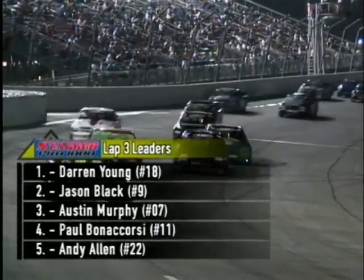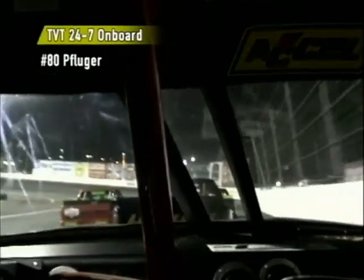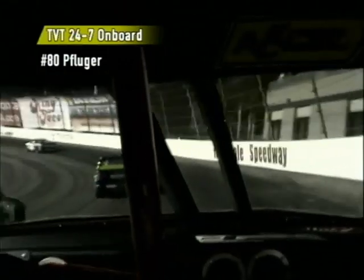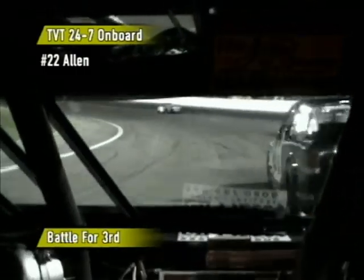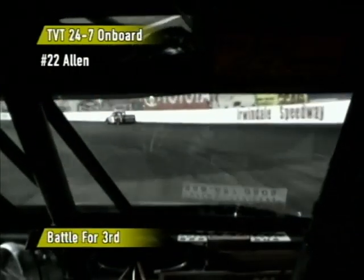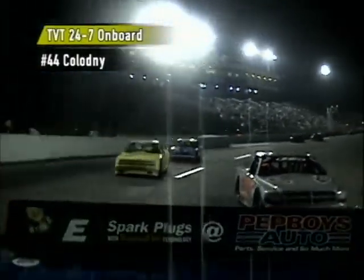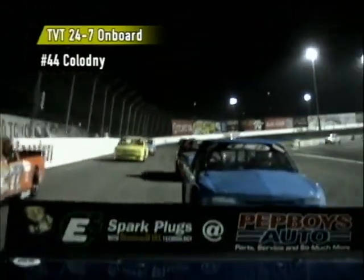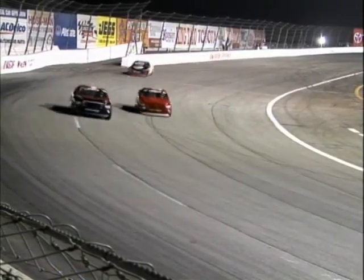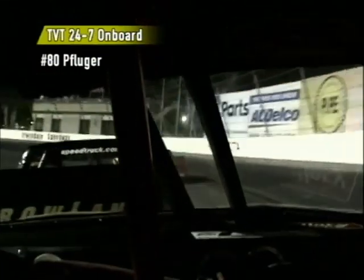Darren Young continues to pace the field. We'll find all kinds of great battles here as the multi-grooves come into play. Austin Murphy starts to move up through the pack in the 07 ride, and Paul Bonacorsi is still in fourth place but trying to get around Murphy at the end of three laps. On board now with Victor Pflueger — a little wiggle right there. There is no tapping, bumping, and banging in this type of racing — they've got to race cleanly. Allen is making a move, diving down on the inside to try to take over second place. They said this is a multi-grooved track, and indeed it is — about three different grooves visible.